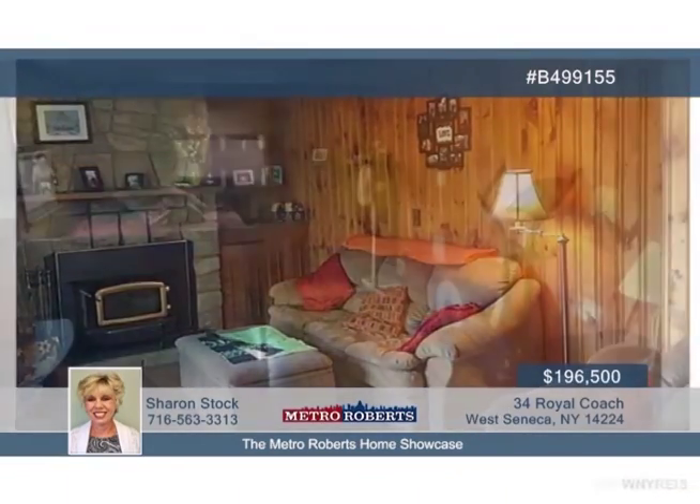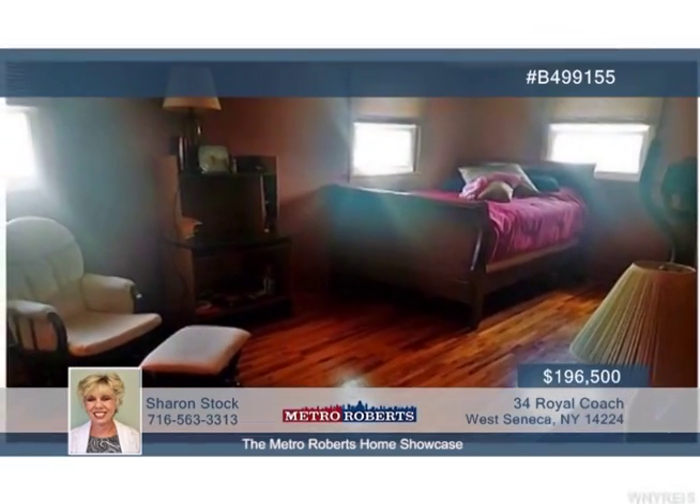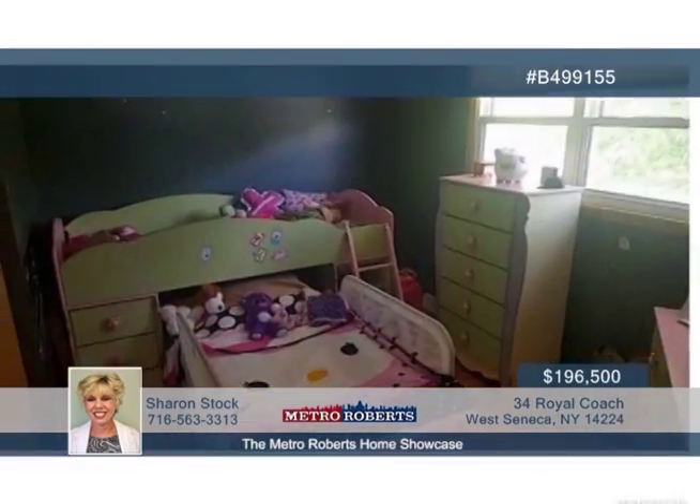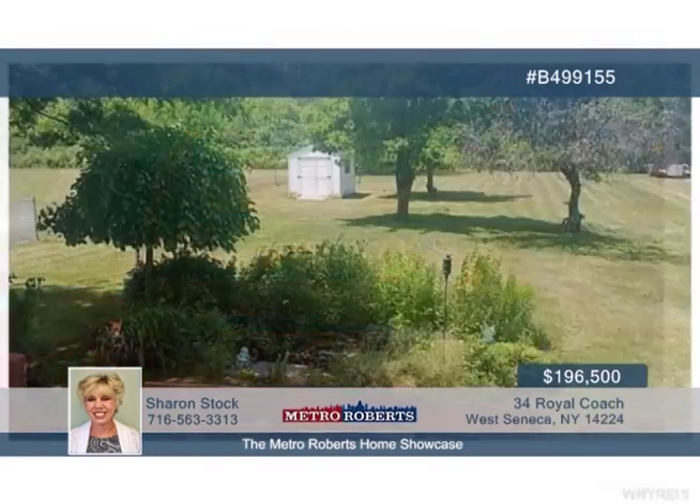And great updates to the kitchen, main bath, living room floor, and stairway carpet, roof, windows, central air, and hot water tank. A lovely wood-burning fireplace is featured in the great room. See everything offered here when you call Sharon Stock today.